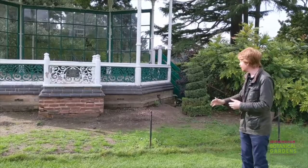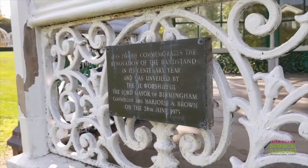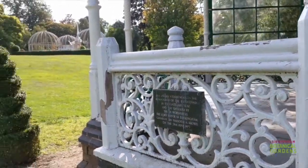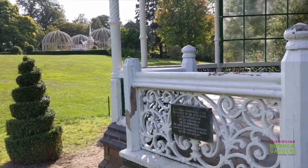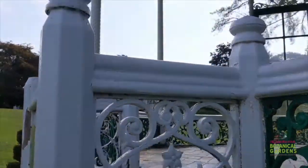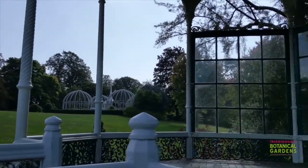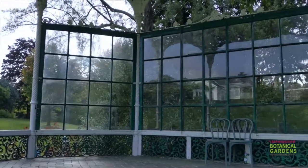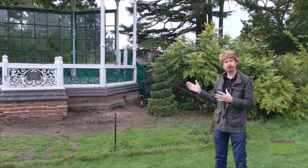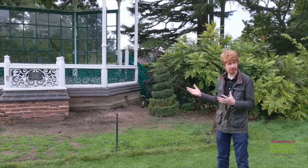One of the major things we're going to be doing is removing this brick plinth at the front, which was actually a later addition in 1973. We're going to be constructing some new steps, because once you enter the Botanical Gardens and leave the Palm House, the first thing you see is the bandstand and your natural inclination is to walk towards it — but at the moment you can't get onto it. The new steps will involve some new cast iron components creating balustrades, so that it's very much sympathetic to the historic design.